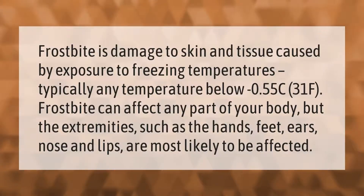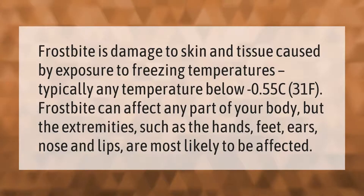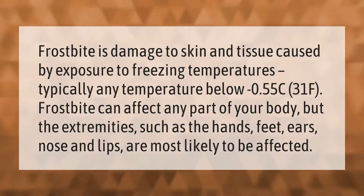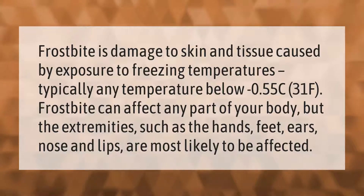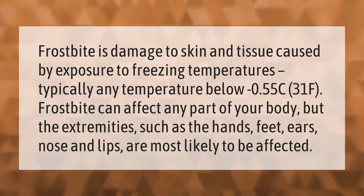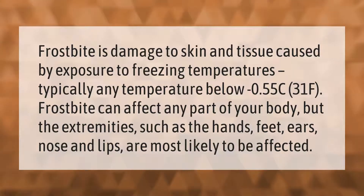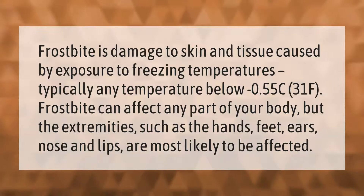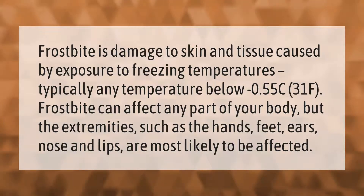Frostbite is damage to skin and tissue caused by exposure to freezing temperatures, typically any temperature below minus 0.55°C (31°F). Frostbite can affect any part of your body, but the extremities such as the hands, feet, ears, nose, and lips are most likely to be affected.